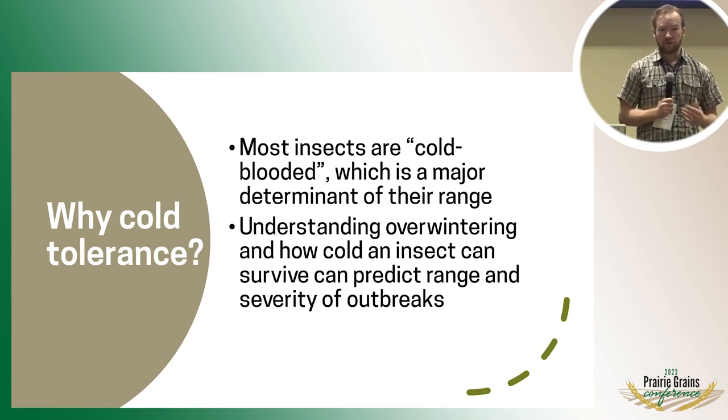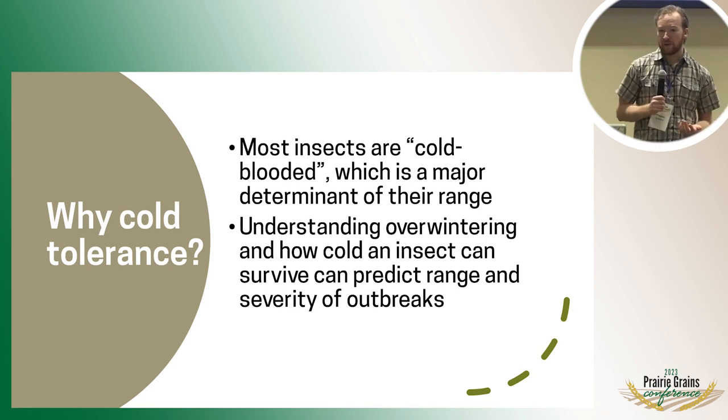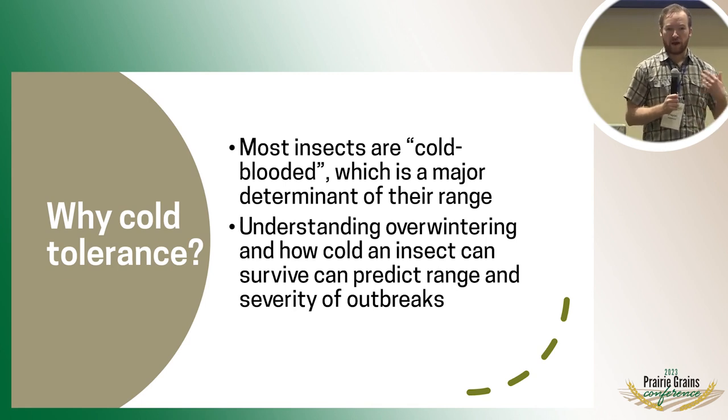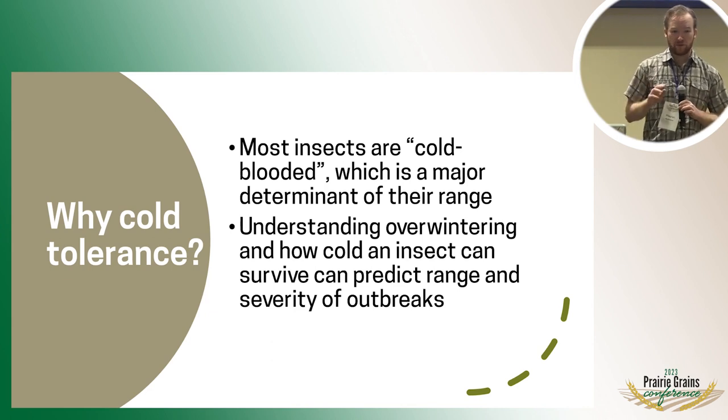What we do know for soybean gall midge is that it overwinters in the soil in silica cocoons, so there's an insulating effect there. But we don't really know anything else yet about what kinds of temperatures they can survive, or what if a particularly cold winter will kill a lot of them off. So that's what we're going to focus on.